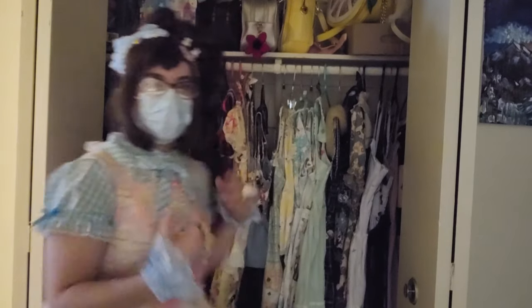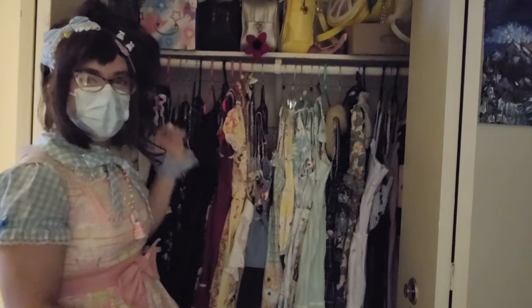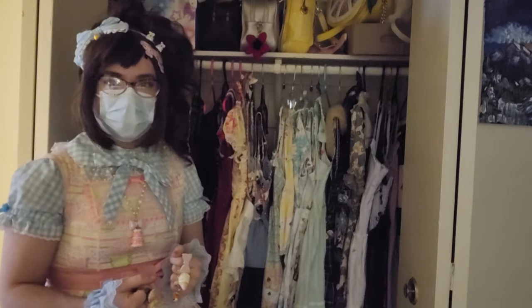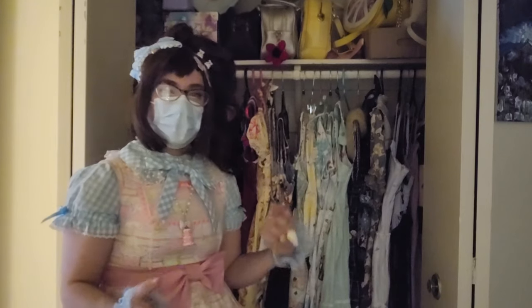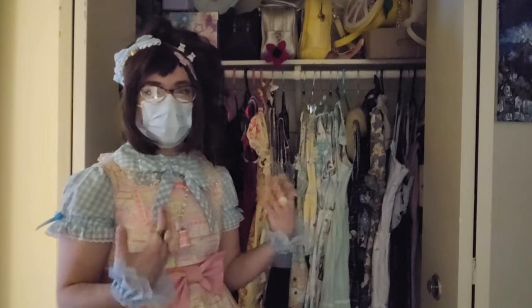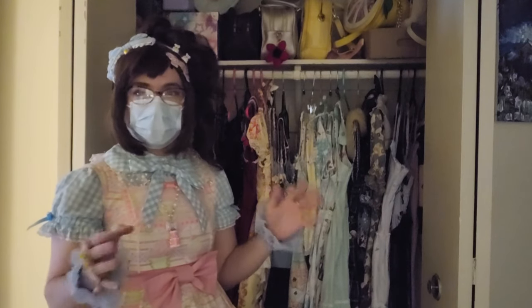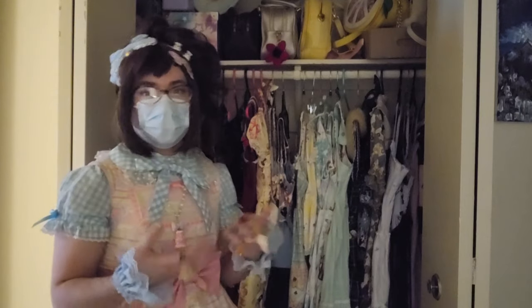Today we are here to go over my lolita fashion wardrobe. It has grown quite a bit and also changed quite a bit since last year. Last year I was about a year and a half into my journey, so now we are about two and a quarter years in, and I'm really excited to show the way that has changed. Let's move into what I've currently got in here.